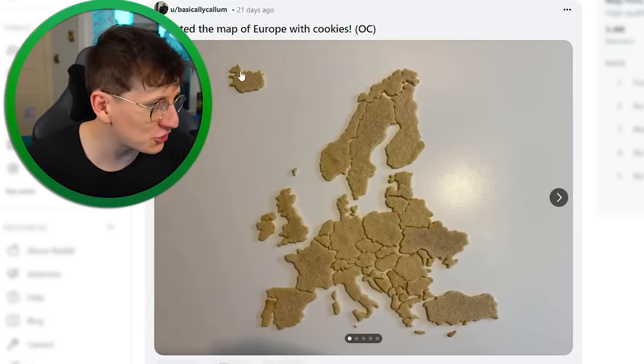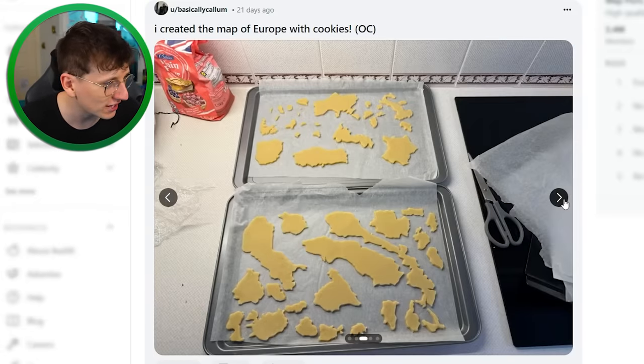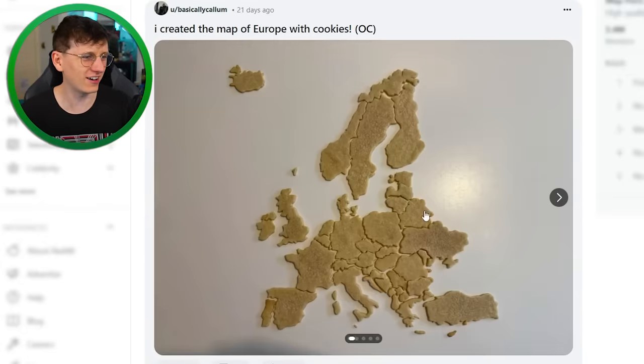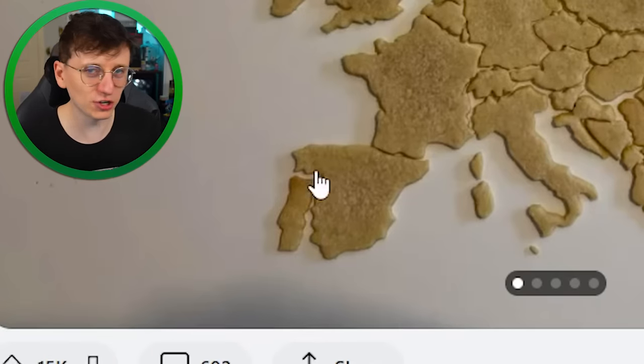Someone created a map of Europe with cookies — why is it so good? That is so believably accurate. You must have done some delightful little stencils and then lined it all up. It's beautiful, though you let yourself down on Portugal. Actually, the more I look, there are no tectonic plates — you're not fooling anyone.